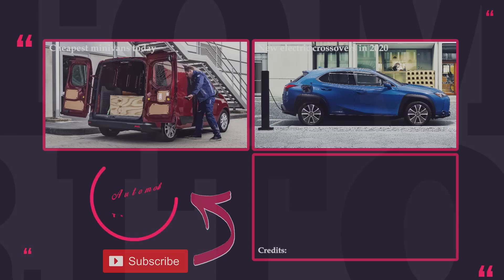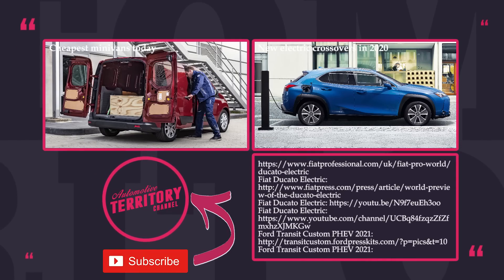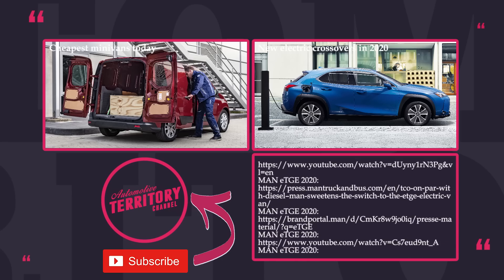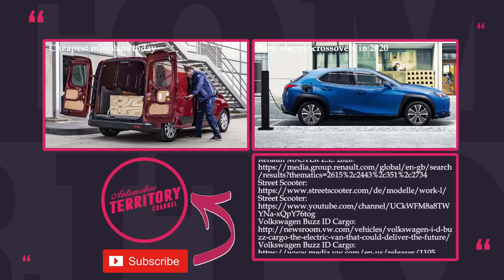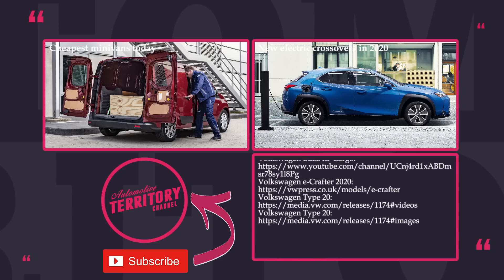Some of these models have rather limited range and will be restricted to European markets, but their combined success will inevitably lead to another development spin in the EV segment. Check out other promising electric vehicles by following the links in front of you. Subscribe to Automotive Territory and support us with a like. As always, may the torque be with you!